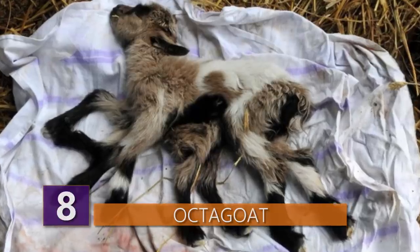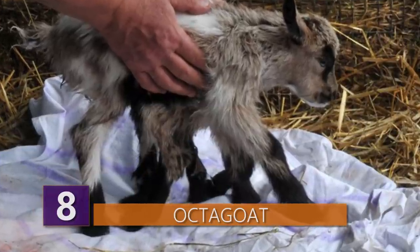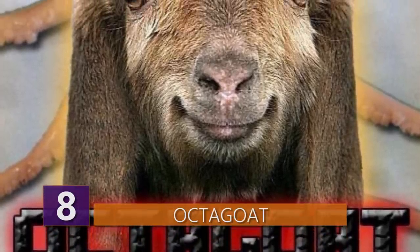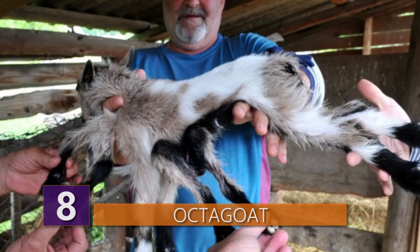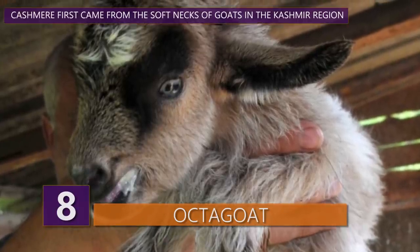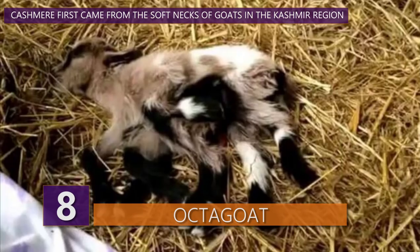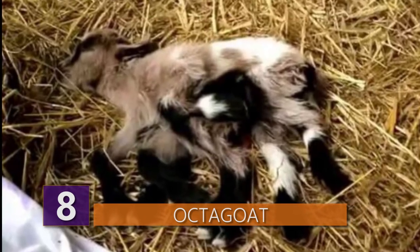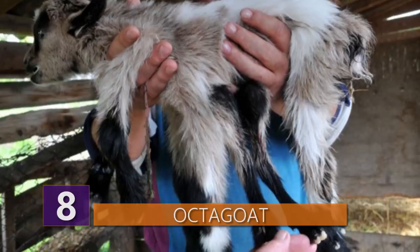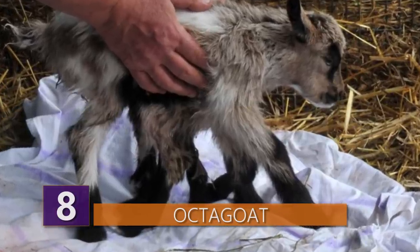Number 8: Octogoat. Back in 2014, a goat with eight legs was born in Croatia. Quickly gaining the nickname Octogoat, this guy baffled plenty of people with its extra legs. To add another confusing wrinkle, Octogoat was born with both male and female sex organs. Given that, the diagnosis concluded that Octogoat was the result of an underdeveloped twin sibling. Croatian farmer Zoran Paparic helped his goat give birth and was shocked to count eight legs. It's not clear if Octogoat is still alive, and it's not unusual for animals like this to not survive very long.